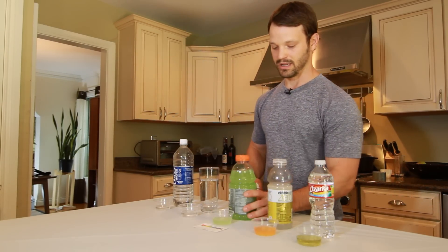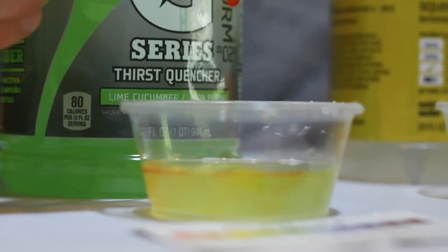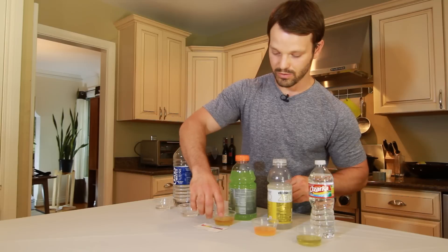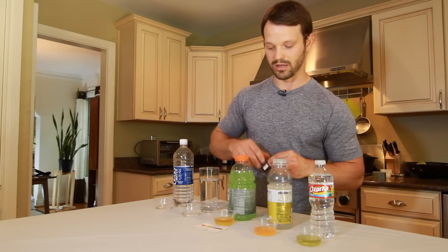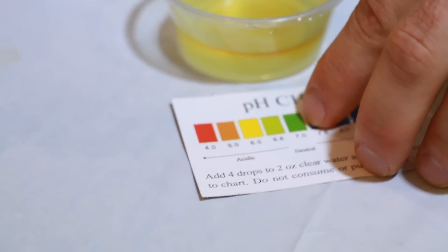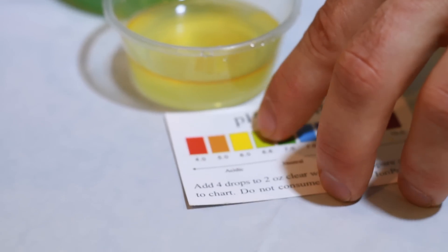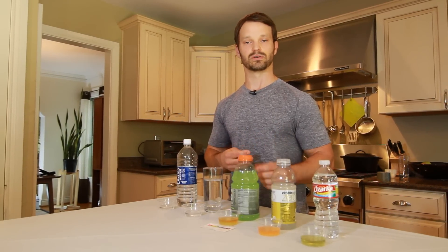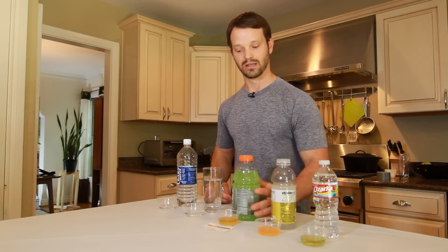The next drink is a typical sports drink. When we test it, much like the synthetic vitamin-infused water, this is a combination of sugar and electrolytes. We're seeing that this is actually acidic on the scale by the orange-yellow color we're getting when we add our drops. Interestingly, we're actually drinking this during some type of sport or endurance event when we want to get rid of the acidity we're creating, yet the drink itself is promoting acidity within the body.